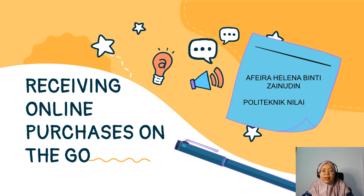The pandemic COVID-19 has spread not only in Malaysia but also worldwide. Due to this phenomenon, results suggest the idea of innovation: receiving online purchases on the go. Assalamualaikum and hi, I am Afairah Helena binti Zainuddin from Polytechnic Nilai.